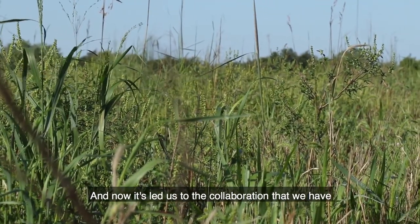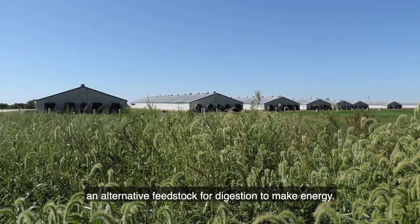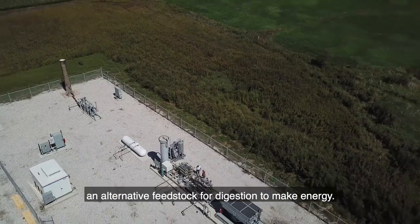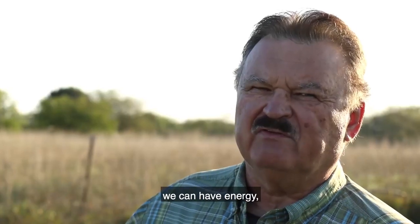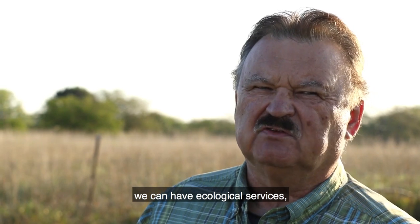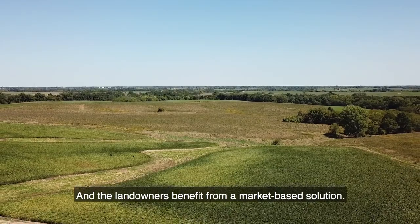And now it's led us to the collaboration that we have with Riceline Alternative Energy, venturing into how that prairie grass could be an alternative feedstock for digestion to make energy. This is a three-dimensional approach. We can have energy, we can have ecological services, and we can have wildlife habitat. And the landowners benefit from a market-based solution.